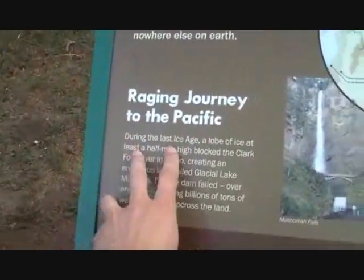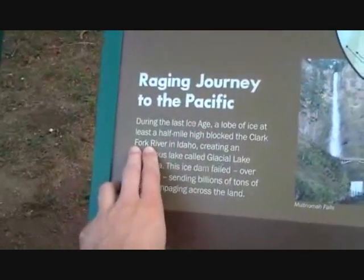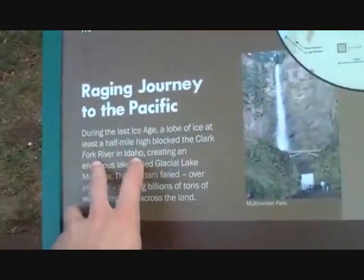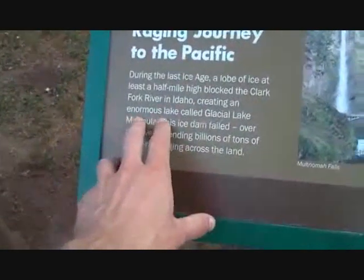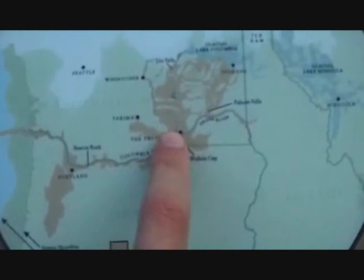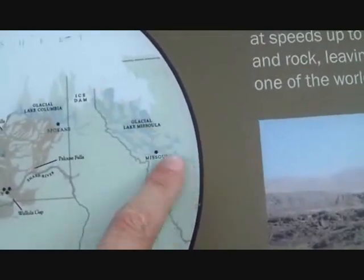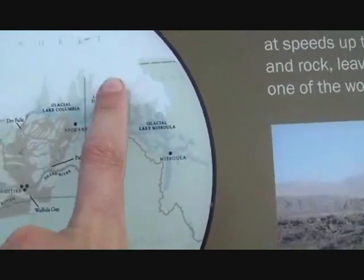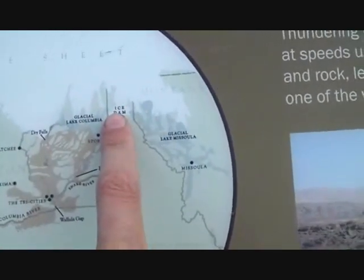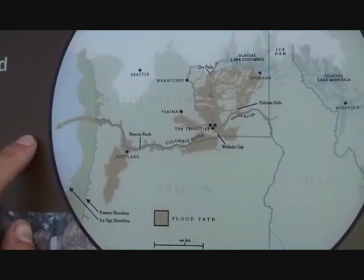So what they say is, during the last ice age, a lobe of ice at least half a mile deep blocked the Clark Fork River in Idaho — I've got to go there sometime — and created an enormous lake called Glacial Lake Missoula. So if we look here, this is the ice dam, and this is Glacial Lake Missoula. This presumably filled up time and time again, and then come spring or whatever, this failed, and basically the whole flood came down here.